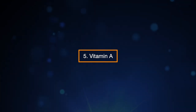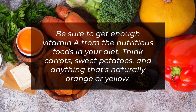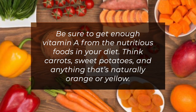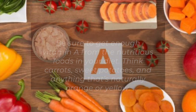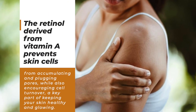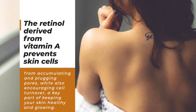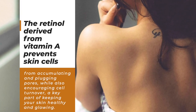5. Vitamin A. Be sure to get enough vitamin A from the nutritious foods in your diet — think carrots, sweet potatoes, and anything that's naturally orange or yellow. The retinol derived from vitamin A prevents skin cells from accumulating and plugging pores while also encouraging cell turnover, a key part of keeping your skin healthy and glowing.